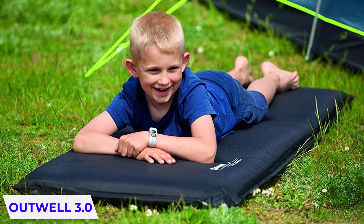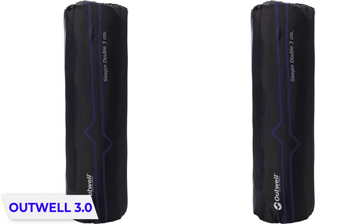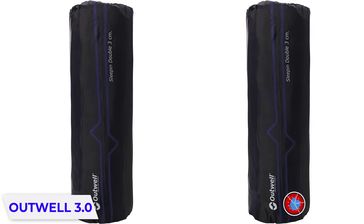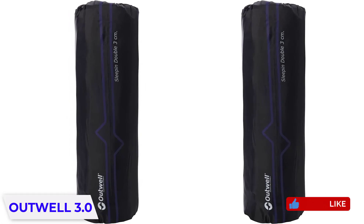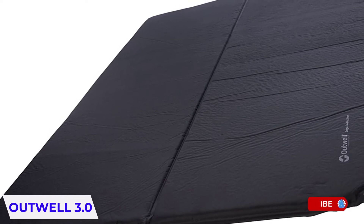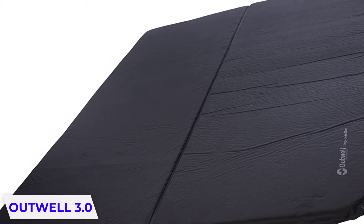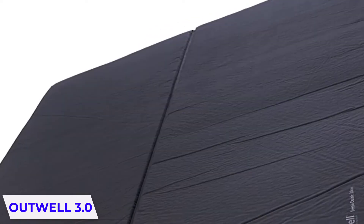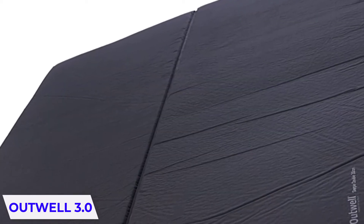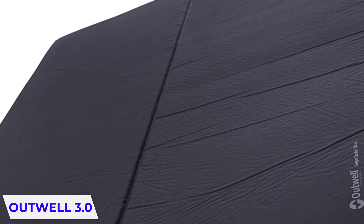Three centimeters thick is enough to keep you up without feeling the ground underneath, though it does leave a really firm feel. When deflated, it rolls up nicely and fits into a carry bag. It weighs around 2.3 kilograms, so it's nice and light for backpacking. It's ideal for couples because there's no middle barrier and no weight limit — overall, the best camping bed for couples, with loads of space to move and a comfortable sleep surface.